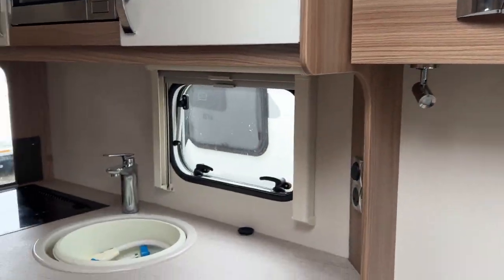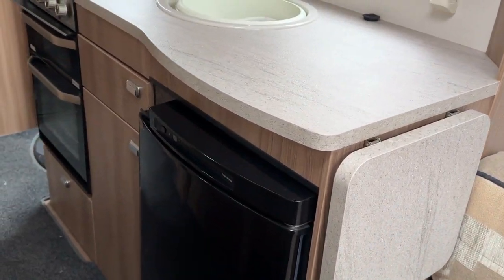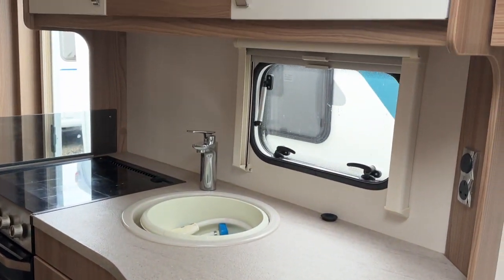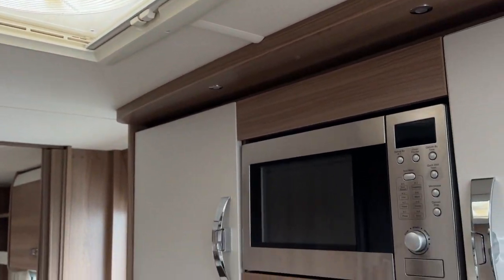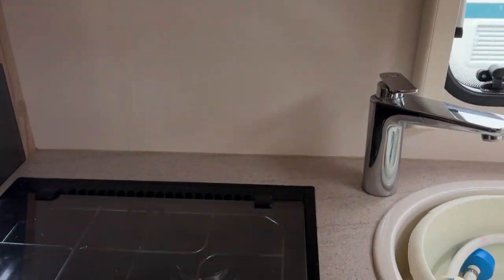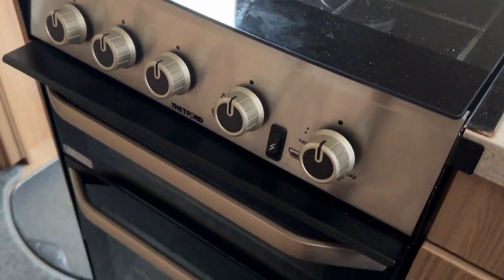The kitchen area has an extra piece of folding worktop for extra space, a three-way refrigerator, a 240-volt microwave above, an extractor fan — another part of the dealer special extras — and a three-burner gas hob with separate gas grill and separate oven.